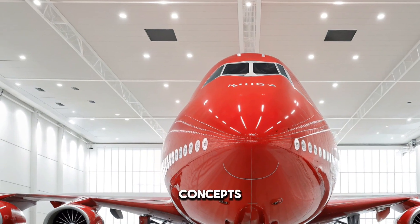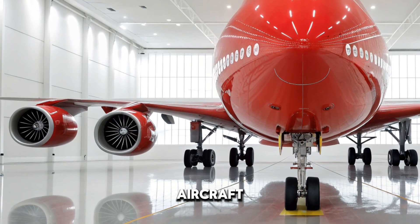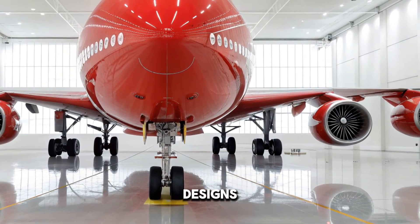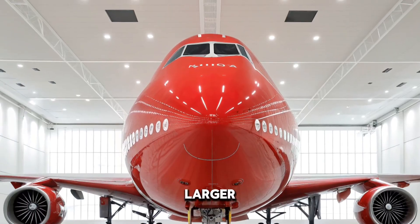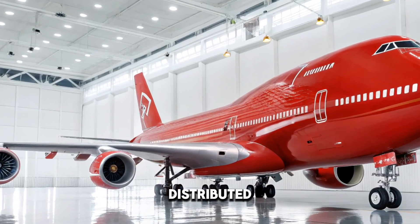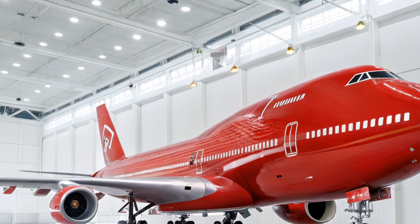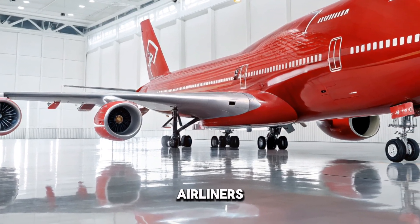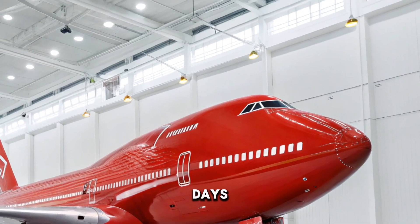Looking ahead to 2030, concepts are already being tested that could reshape the skies entirely. Imagine aircraft with blended wing bodies that resemble flying wings more than traditional tube-and-wing designs. These futuristic exteriors promise reduced drag, massive fuel savings, and larger interior spaces. Some designs feature engines embedded within the body, distributed electric propulsion, and even solar assist technology to enhance efficiency. The sky of 2030 will likely be filled with a mix of ultra-efficient subsonic airliners, supersonic business jets, and environmentally optimized flying wing designs that barely resemble today's planes.